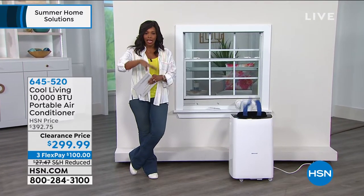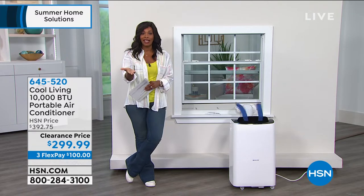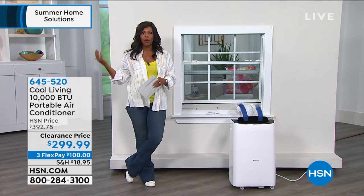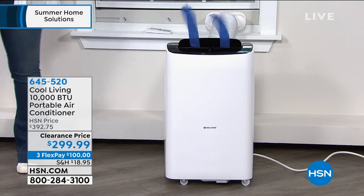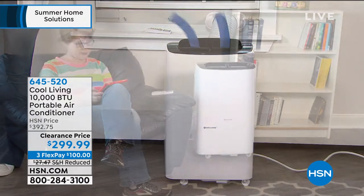I'm starting this hour the same way I started last hour. We were supposed to be talking about the Today's Special right now, but it's gone — it sold out about two hours ago. So we've got something else great for you: the Cool Living 10,000 BTU portable air conditioner.